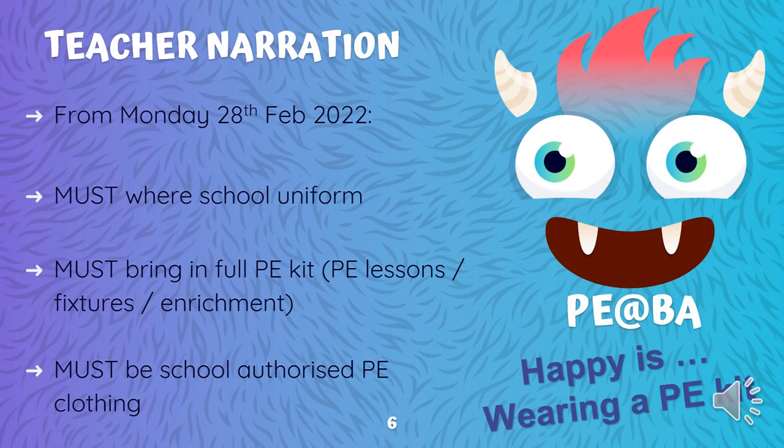Pulling all of this together, in summary: from Monday the 28th of February — the first day back after your half-term break — these changes will come into play. You must wear a school uniform to school every day and not a PE uniform. You must bring a full PE kit to PE lessons, fixtures, and enrichments, get changed into your PE clothes for that session, and then back into your school uniform for the rest of the day. You must only use the authorised PE kit which has been stipulated to you.